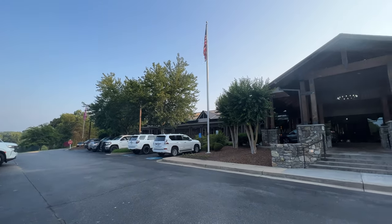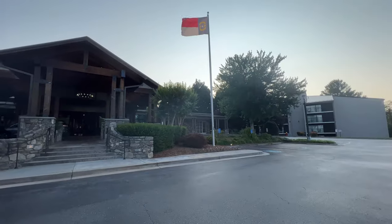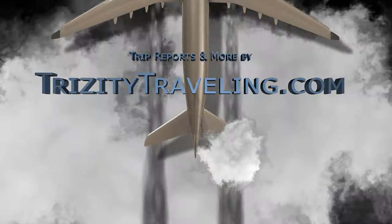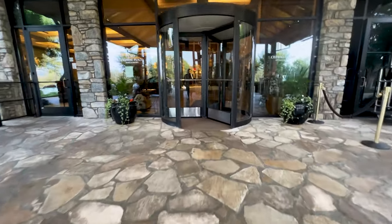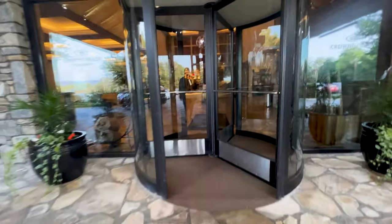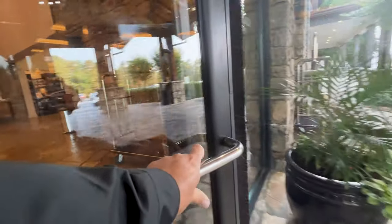Welcome back to the channel. Today I'm going to be taking you through the Crowne Plaza in Asheville, North Carolina. The resort property is located in the Blue Ridge Mountains of North Carolina. The whole property is set up to give you kind of a cabin in the woods feel, at least that's my impression of it.